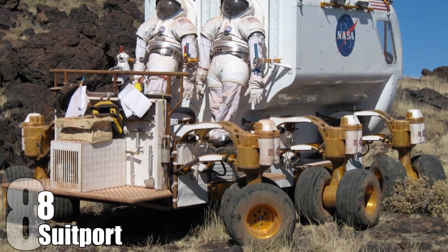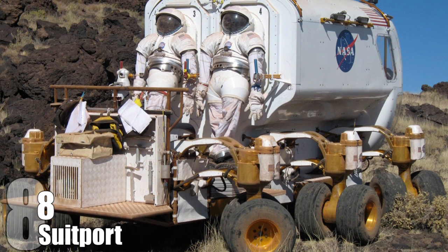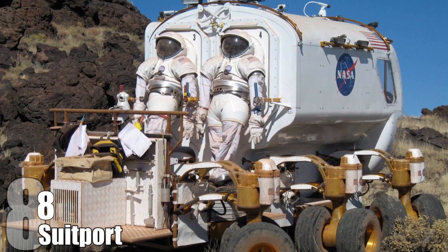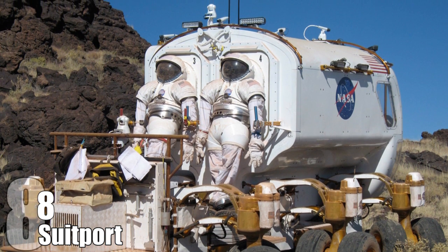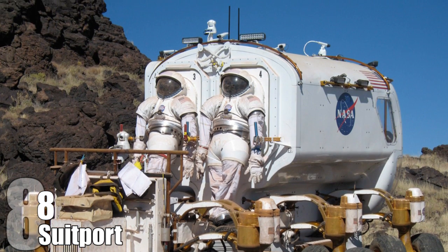A suit port, on the other hand, would be a pressurized vehicle with suits on the outside, and astronauts would climb in through the back of the suit. This rover would be much less expensive and smaller than a traditional airlock because it would cut down on decompression, saving resources and helping prevent decompression sickness. It would also limit suit-induced trauma because people wouldn't have to spend as much time in the spacesuit.